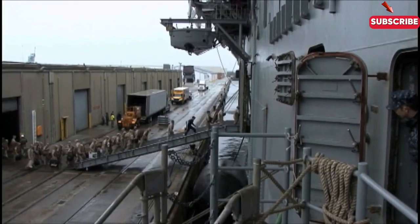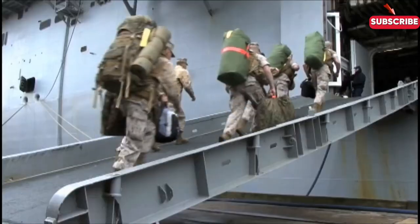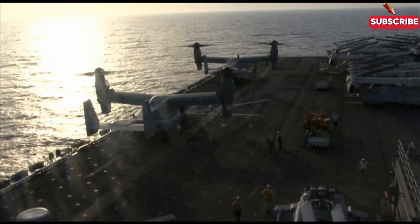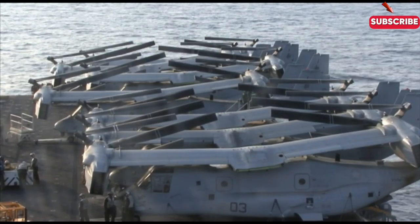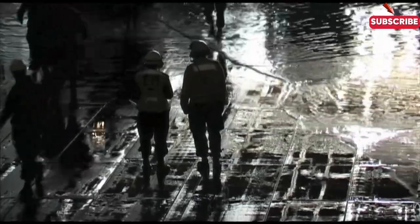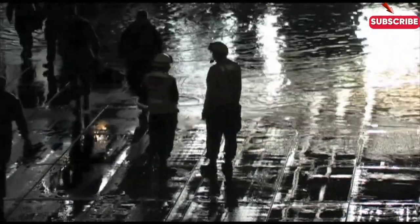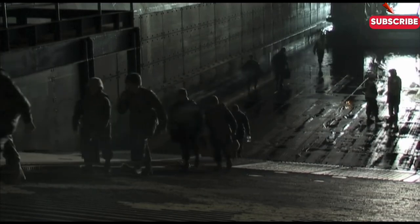The Landing Helicopter Dock (LHD) is a floating airbase during amphibious operations. It's like a mini-aircraft carrier, launching helicopters and tilt-rotor aircraft such as the MV-22 Osprey. These aircraft can insert troops directly onto the shore or into remote inland areas. The LHD is also equipped with landing craft and armoured vehicles, making it a versatile tool in any amphibious assault. Whether inserting troops by air or sea, the LHD provides logistical flexibility to military commanders.